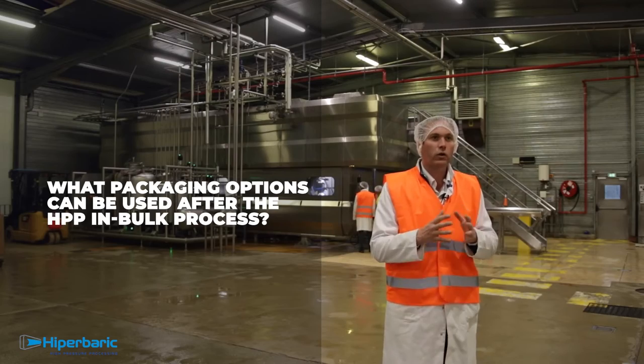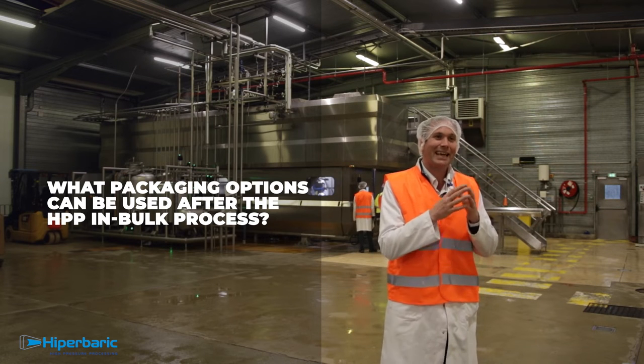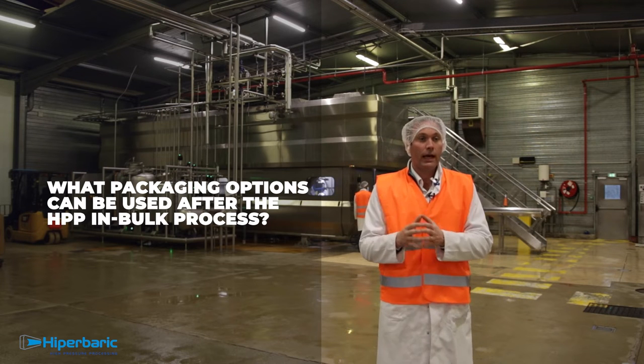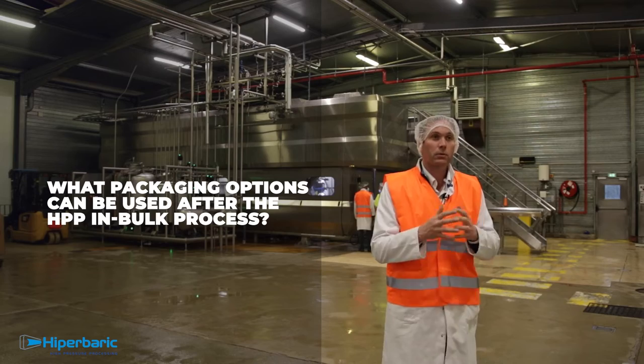We now have a unique capability of producing HPP juice in any type of format: carton, PET, pouches, bag-in-box, and in the future we could even imagine producing HPP juice in glass bottles.